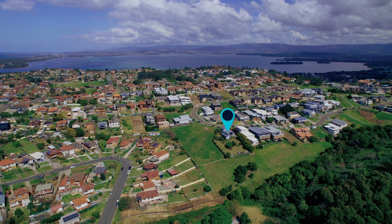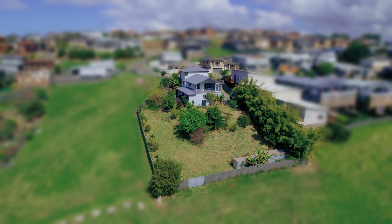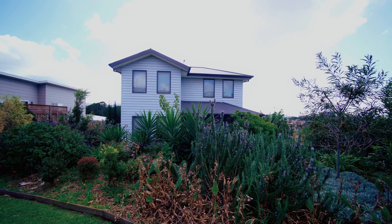I love that this home has a huge backyard with so much potential for your own gardens, a pool, or an open area for the kids to play.